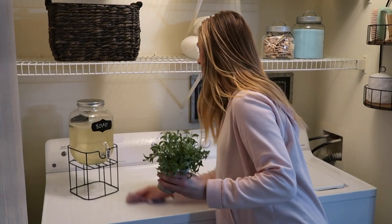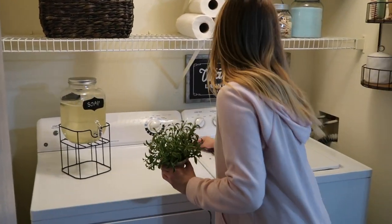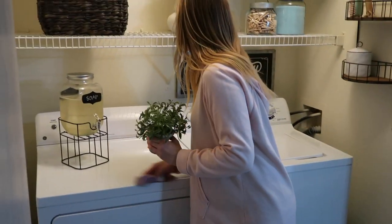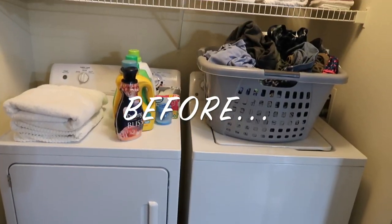I'm just going to add this tiny green plant for a pop of color, and we're done. I love the way this turned out. I like things to be simple and clutter-free, but also to feel like every space has a purpose.